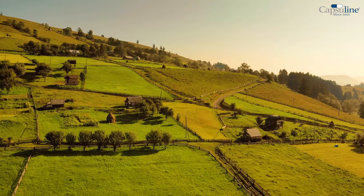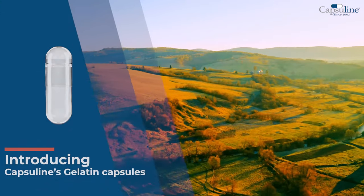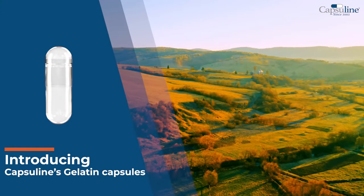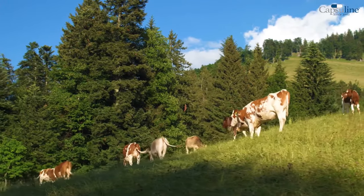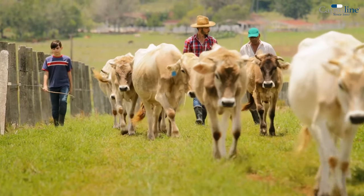Get your empty capsules straight from a manufacturer you can trust. Introducing Capsuline's Gelatin Capsules, made with 100% bovine hide, sourced from our own cattle raised in South America.